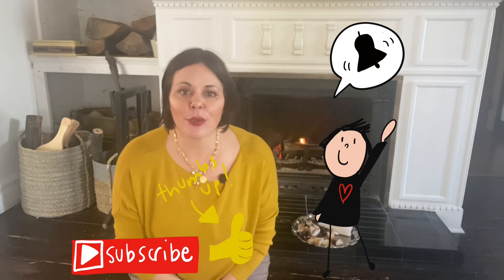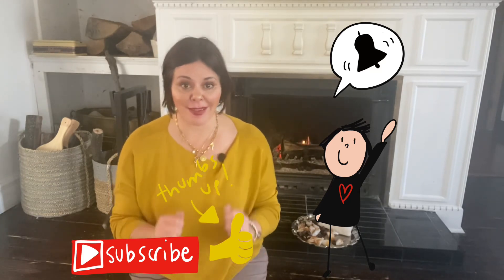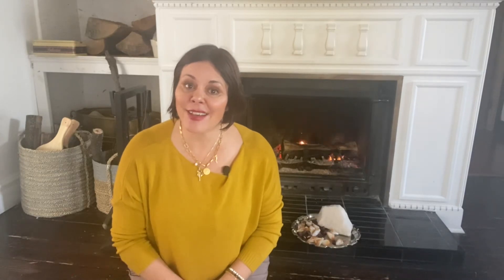That is it, my friends. I hope you liked this video. If you did, please give it a thumbs up. Please subscribe to my YouTube channel and turn on that notification bell so that you know when I've uploaded another video. Leave a comment down below letting me know your favorite video in this series so far — I would love to hear it — or simply if you have any other questions. And of course, don't forget to follow me on Facebook and on Instagram.